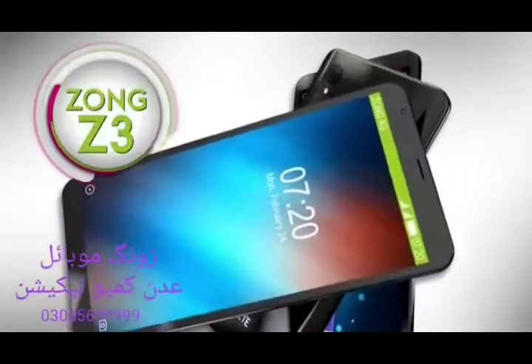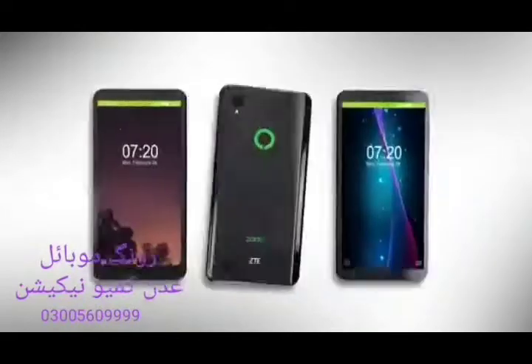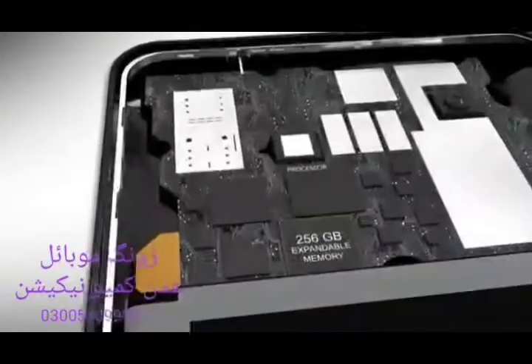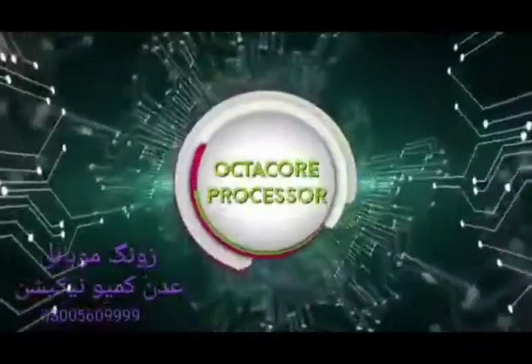Innovative 4G smartphone Z3, your digital companion. Get Z3 with 5.45 inches HD display, up to 256 GB expandable memory and a powerful 13 MP rear and 8 MP front camera with a fast octa-core processor.